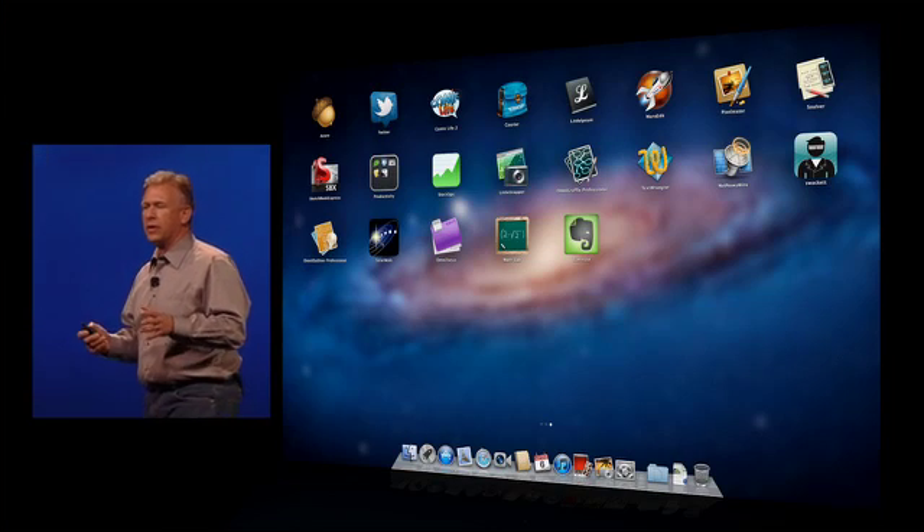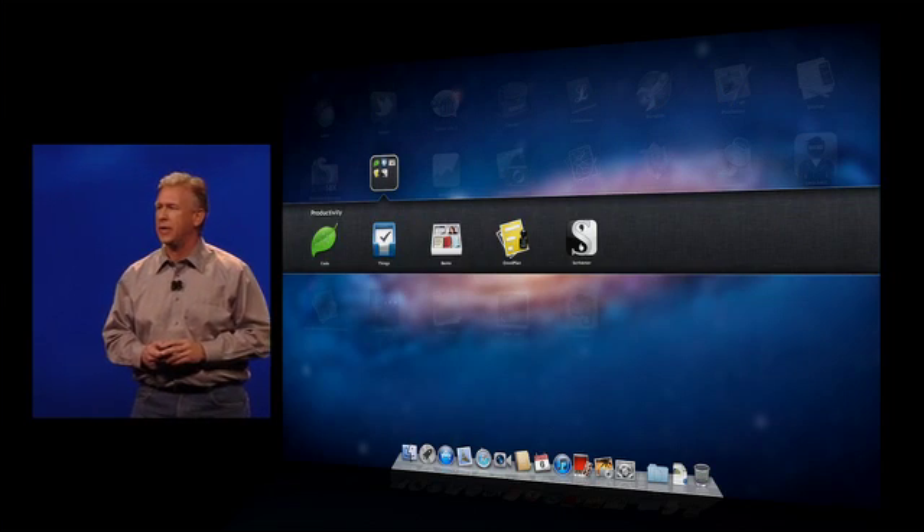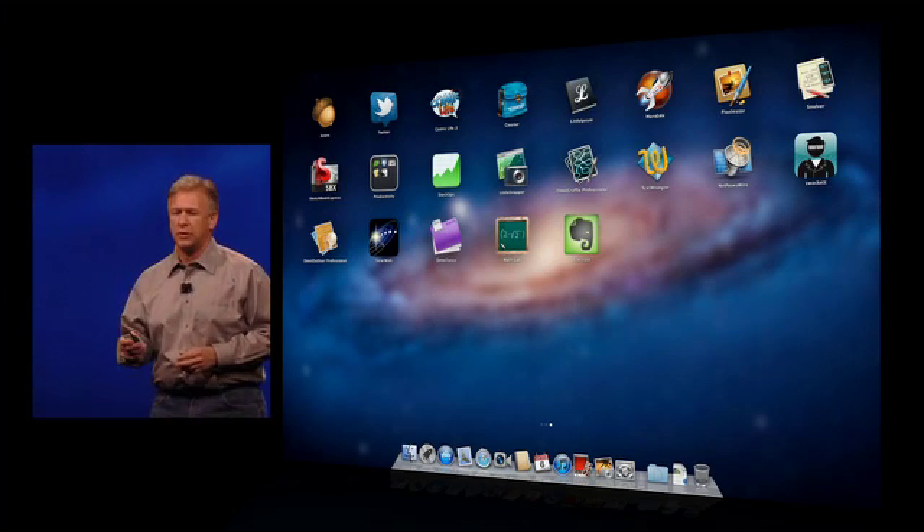And you can make it look however you'd like. You can rearrange your icons, you can create folders — just as we're used to from iOS — and now you can do that on your Mac as well. So that's Launchpad.